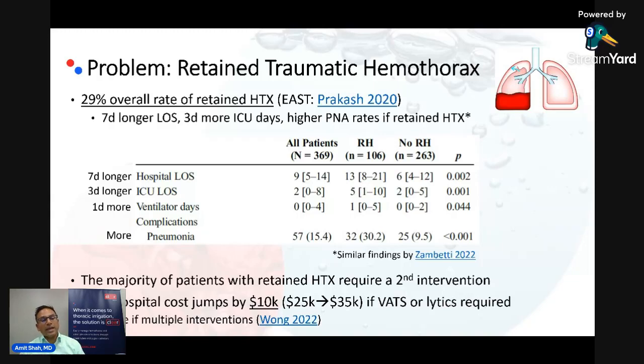We also know that hospital costs associated with a second intervention — whether it be lytics, VATS, or even a second chest tube — increase when a secondary intervention is required, to the tune of about $10,000 if it's VATS or lytics, and that cost simply goes up when multiple interventions are required. So it is a sizable, high-impact problem.